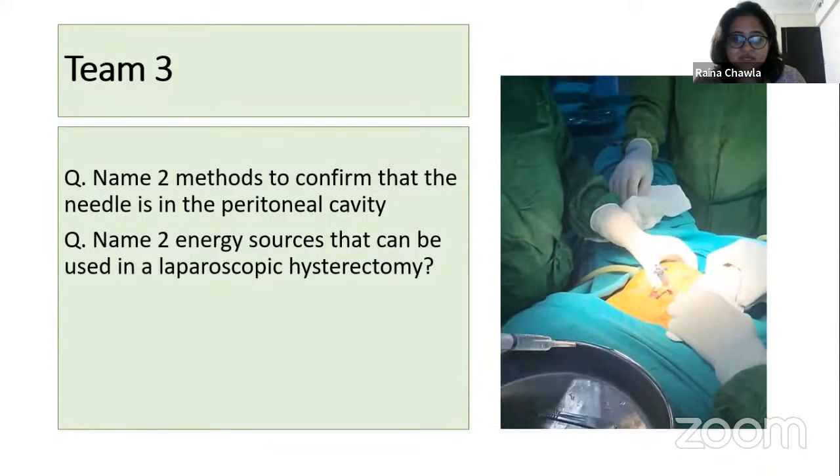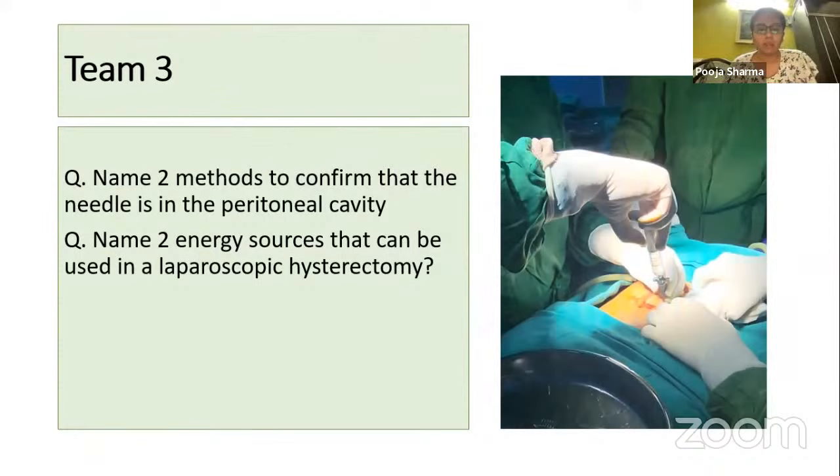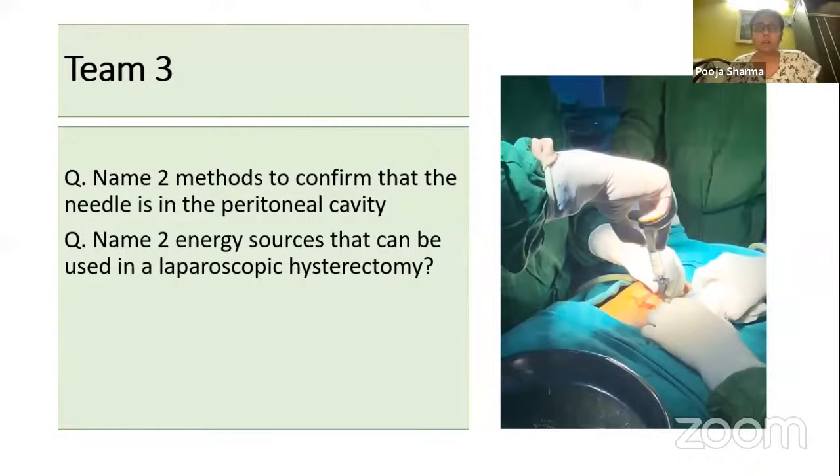Team three — name two methods to confirm that the needle is in the peritoneal cavity and name two energy sources that can be used in a laparoscopic hysterectomy. One method is the hand drop method. Energy sources include the harmonic scalpel — but only one of each was answered, so five points are awarded.